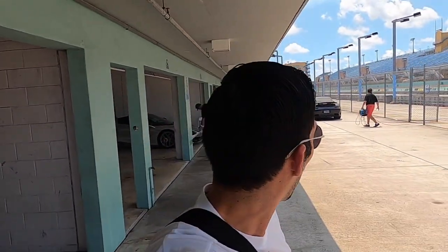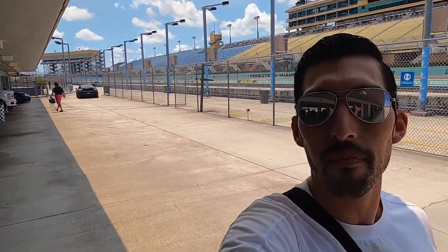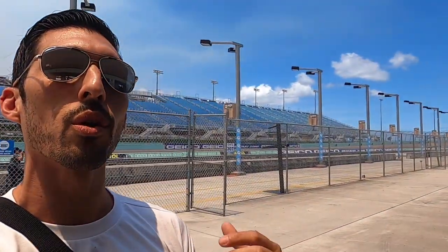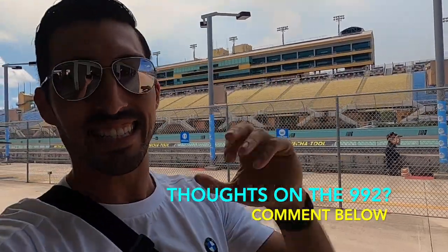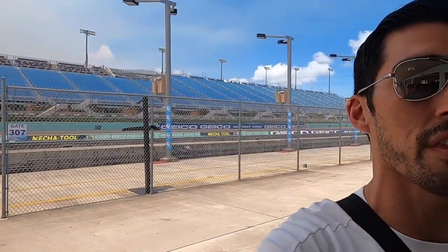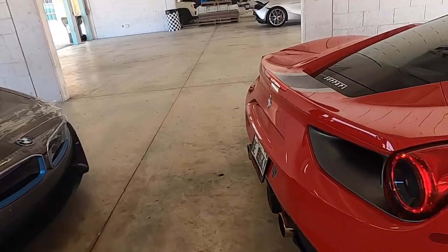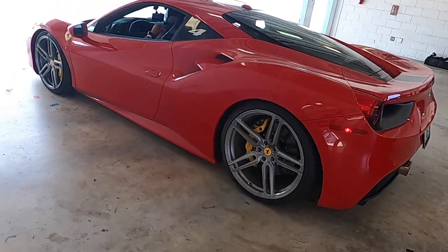That's a bad-looking car — I like that one a lot. That one might be my top pick at the moment. Even though this 992 looks really nice, I still feel like I'm in love with the 991 body style. The 992 is growing on me, but something about the rear tail lights — it's just not all there for me yet. Still a beautiful car though.